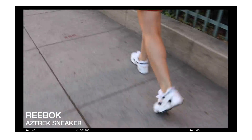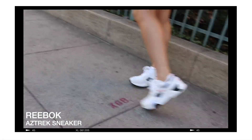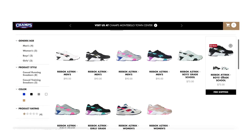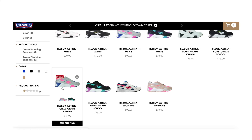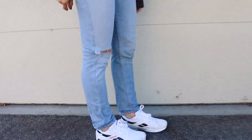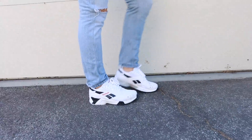I am absolutely loving Reebok's relaunch of their Aztrek sneaker — it is definitely one of the coolest and most versatile sneakers I've owned. You can shop all the colorways now at champssports.com, and I'll have that link in the description box down below. In this video, I'm going to show you how to style sneakers. We all know that sneakers and jeans are a classic formula that go hand in hand — like PB&J — and you'll definitely get a win every time.